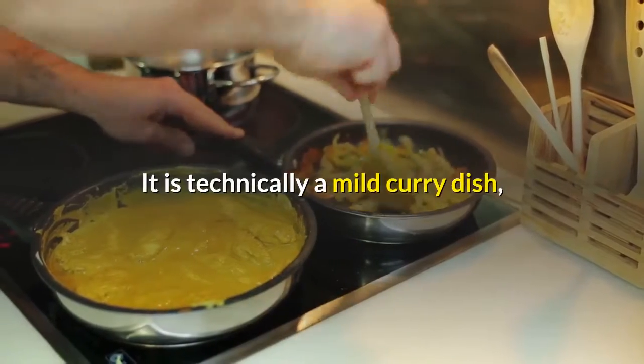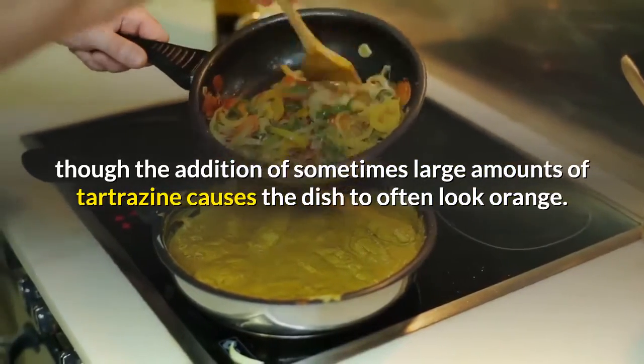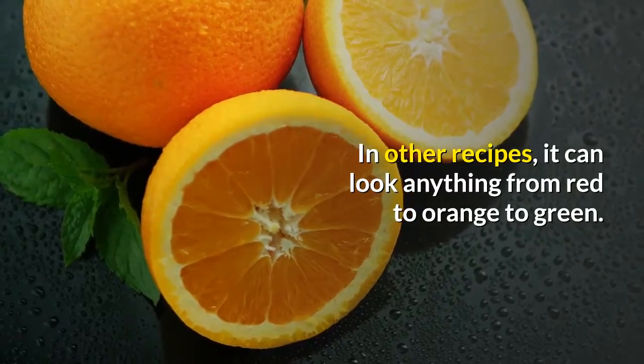It is technically a mild curry dish, though the addition of sometimes large amounts of tartrazine causes the dish to often look orange. In other recipes, it can look anything from red to orange to green.